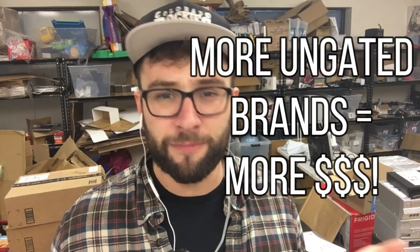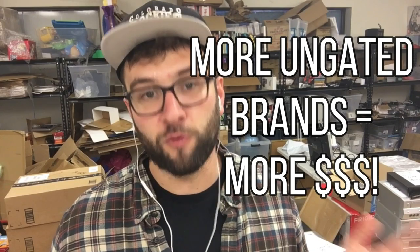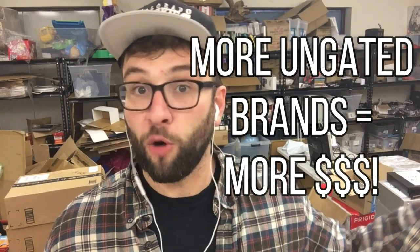Getting ungated is extremely important for anyone who wants to sell used goods and resale full-time. It opens up so many more categories, so many more brands, and a much more diverse assortment of potential inventory you can source from. So when you go to a Goodwill instead of scanning something and saying 'this Sony SLV-N51 is worth 90 bucks but I can't sell it,' you can buy all the Sony SLV-N51s and make a whole bunch of money.